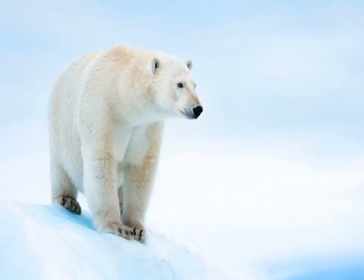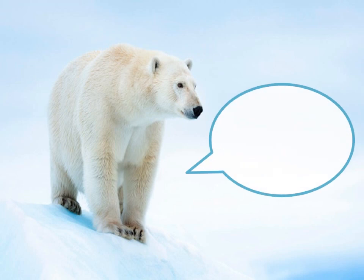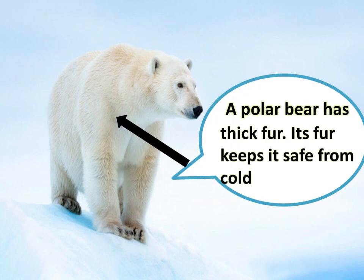This is a polar bear. A polar bear has thick fur. Its fur keeps it safe from the cold.